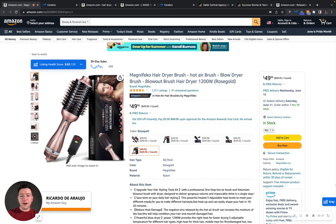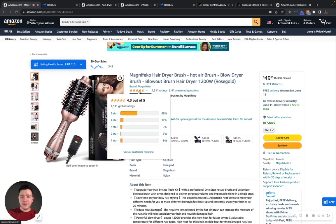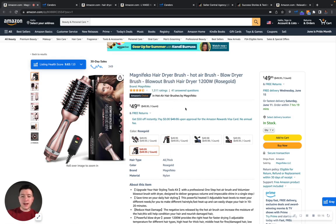Hey, Asaf. What's going on? Hope you're doing well. Ricardo here with My Amazon Guy. I was browsing through some products in your category and came across your brand, Magnifico. First and foremost, congrats on over 1,500 ratings, 4.3 stars out of 5. You guys have an Amazon's Choice badge, so hey, virtual high five — pat yourselves on the back. You guys are doing an amazing job.